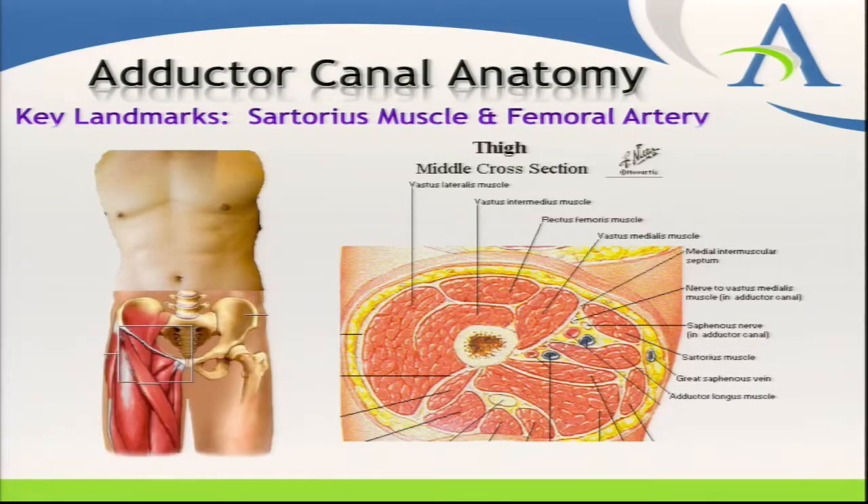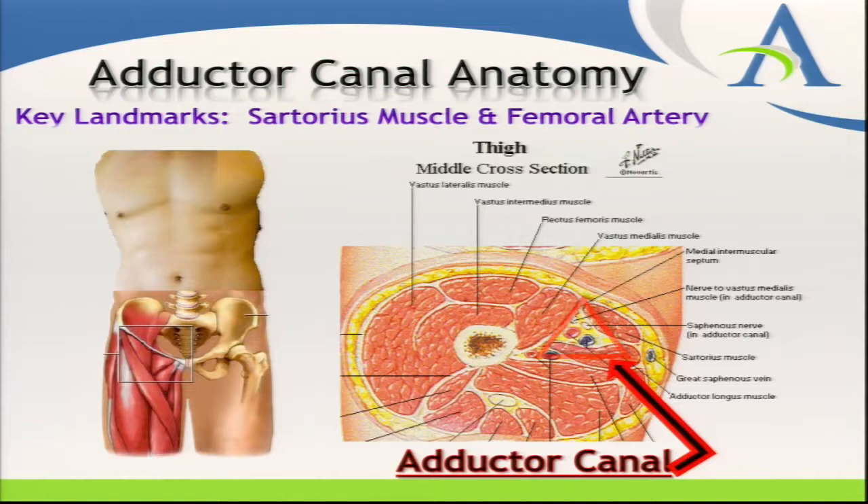The anatomy of the adductor canal: the sartorius muscle is probably the most key muscular landmark when doing this block. We go to about the mid-thigh location. The adductor canal is first identified by finding the femoral artery and possibly the femoral vein. In that canal lies the saphenous nerve, the posterior branch of the obturator nerve, and several articular branches to the knee. The canal is also made up of the adductor longus and the vastus medialis muscle.